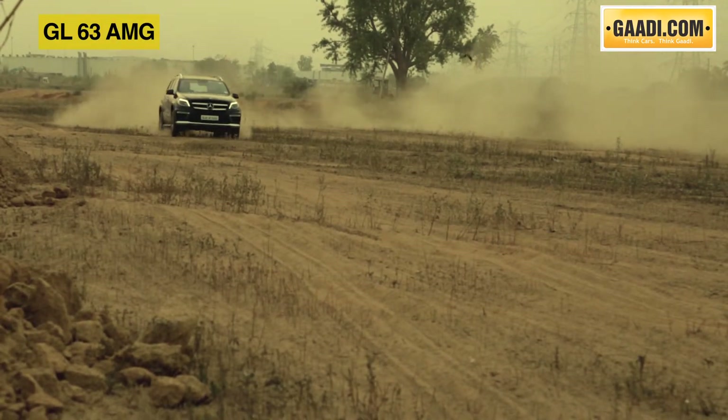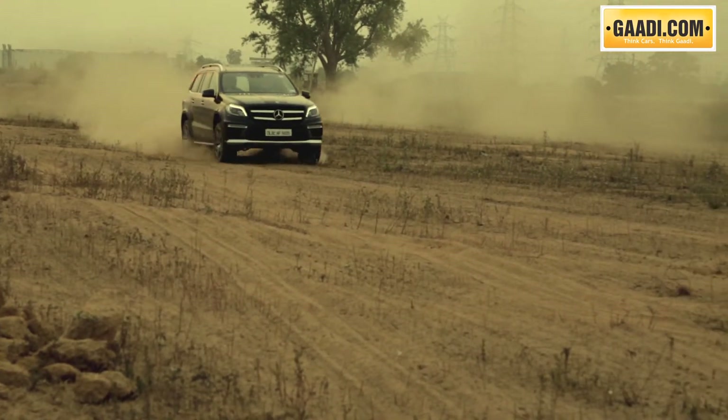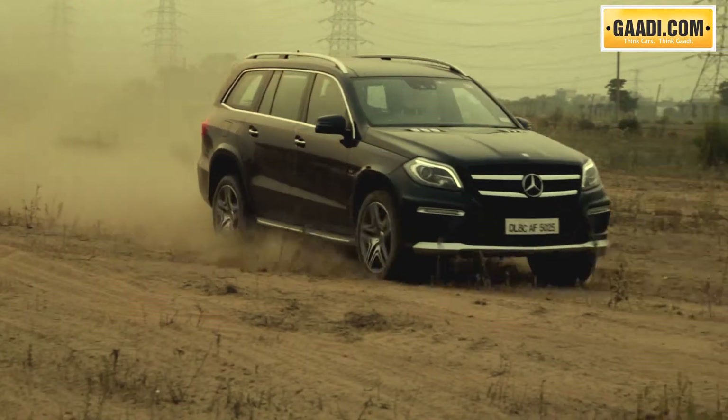It's only the road-biased tyres that give in early and can be a slight issue on really soft sand or slippery wet snow roads.